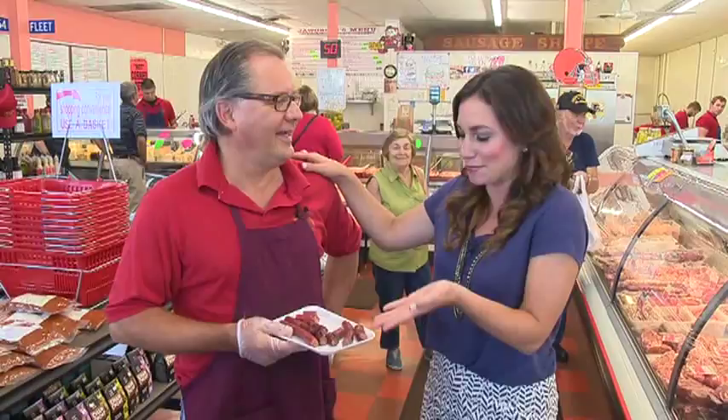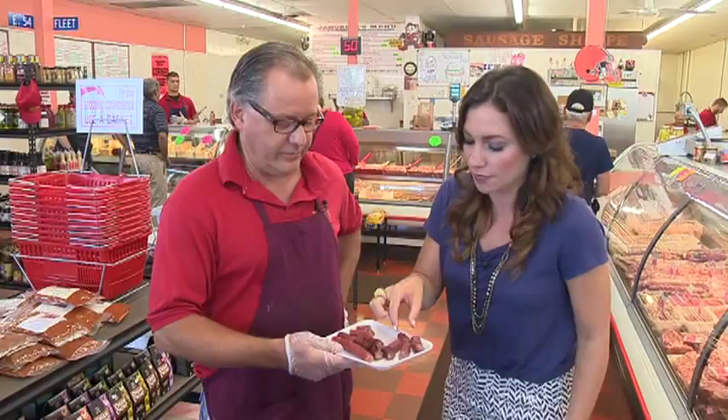I have Mark with me, who runs this joint. He's already welcoming me with Smokies. Which one should I try? Bold and Tangy — that's our new flavor. All right, we'll go with Bold and Tangy.